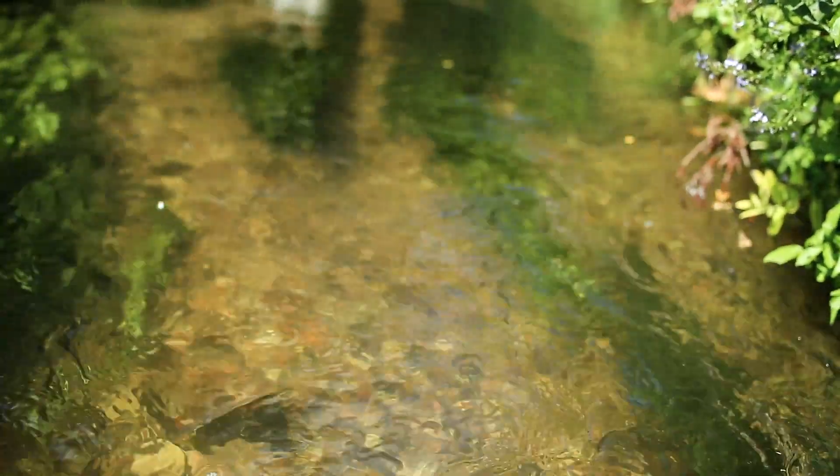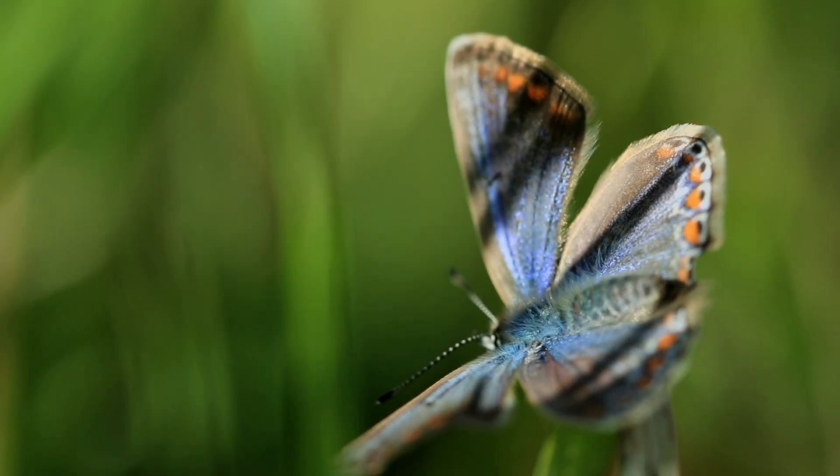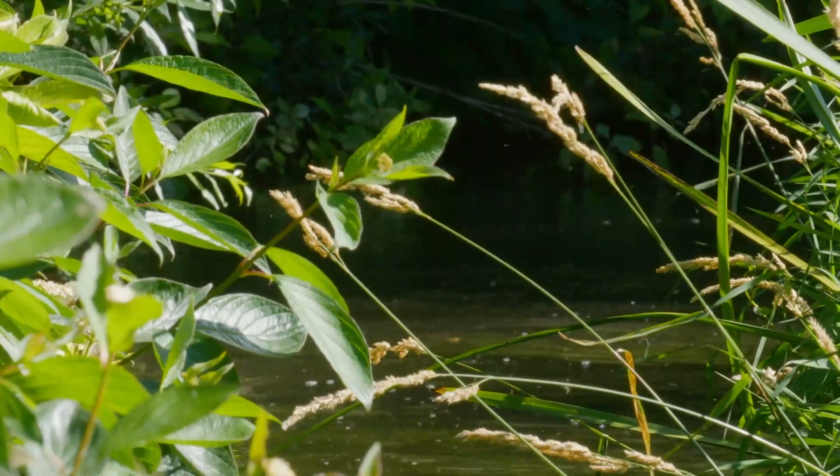Crystal clear waters, emerald green underwater plants and a haven for wildlife. Chalk streams: beautiful, fast flowing, globally rare rivers.